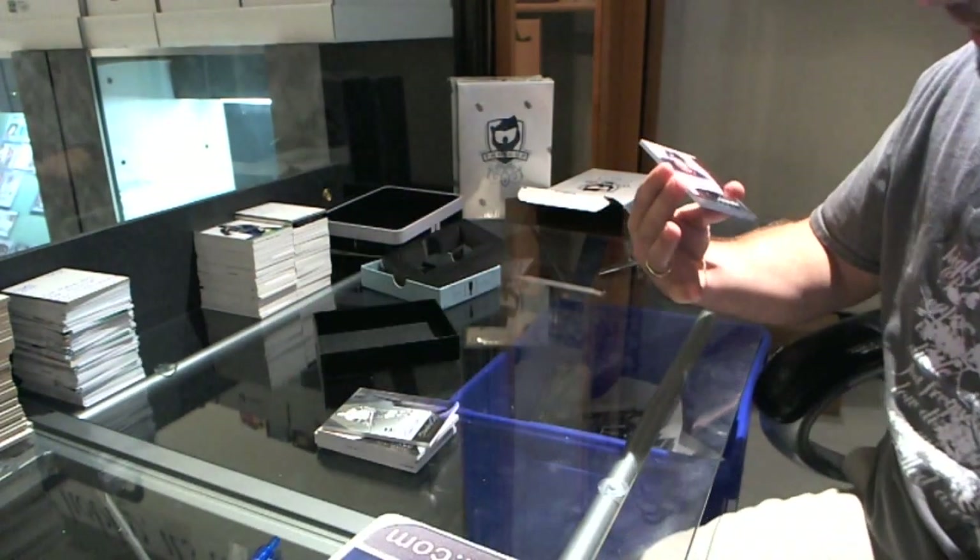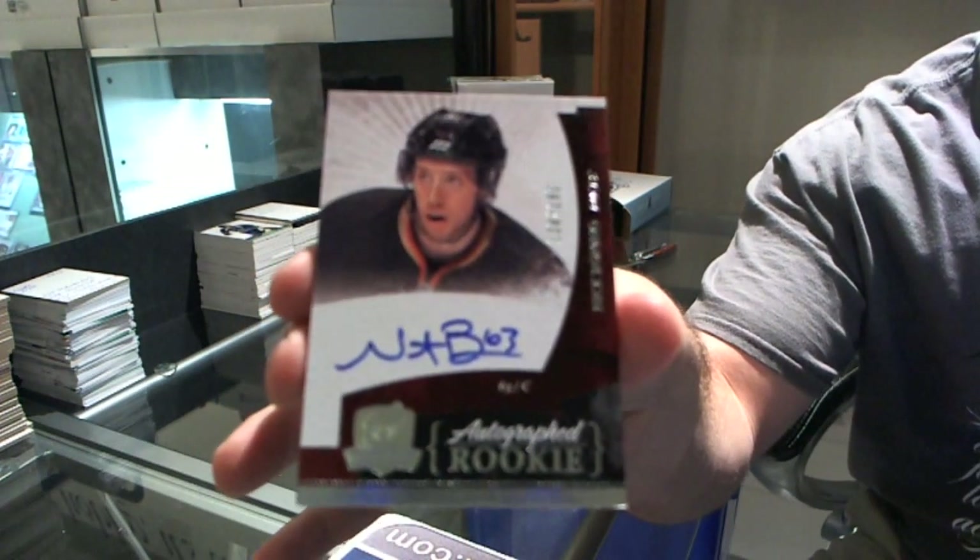And to finish it off — numbered to 199, Nick Bonino. There you go.